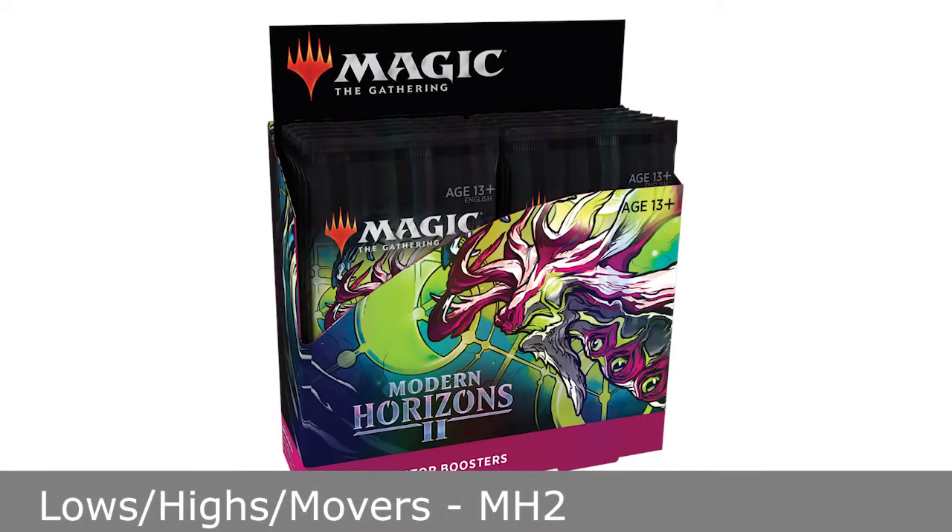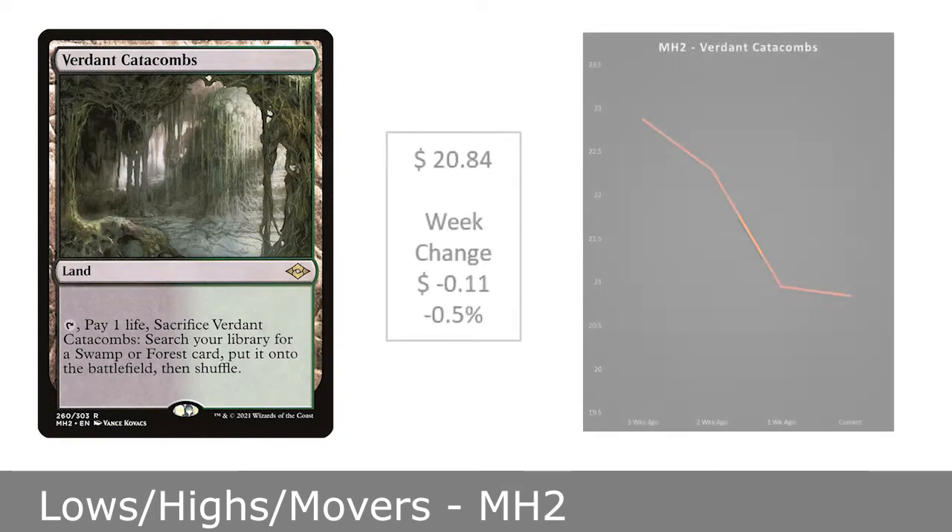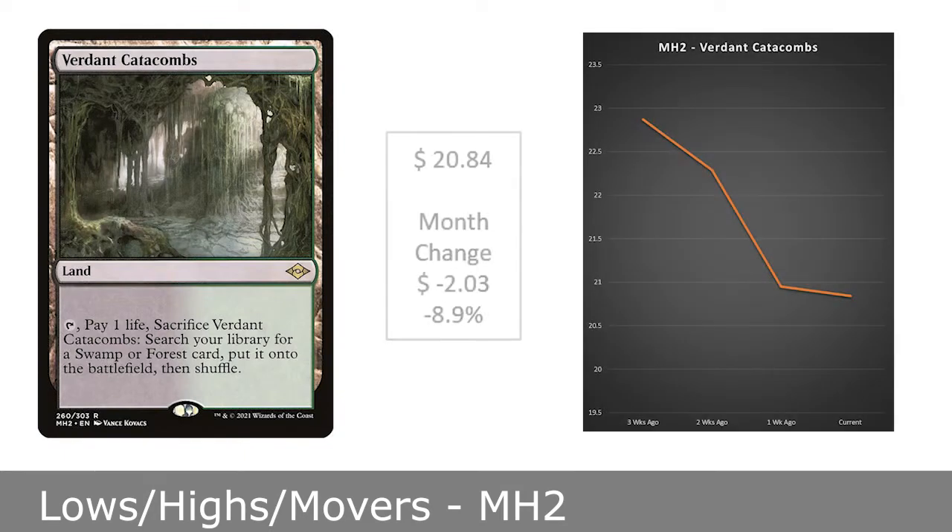At the time of making this video, at the end of January, we have one card reaching new lows and one reaching new highs, with everything else not moving significantly enough to include in the video. First, we have another fetchland reaching new lows this week. Verdant Catacombs is now $20.84, dropping about $2 from a month ago.